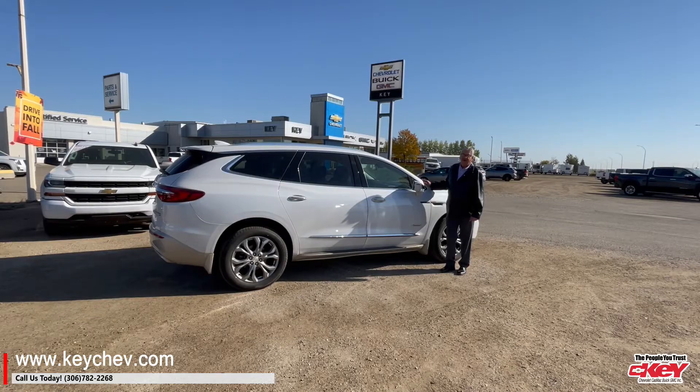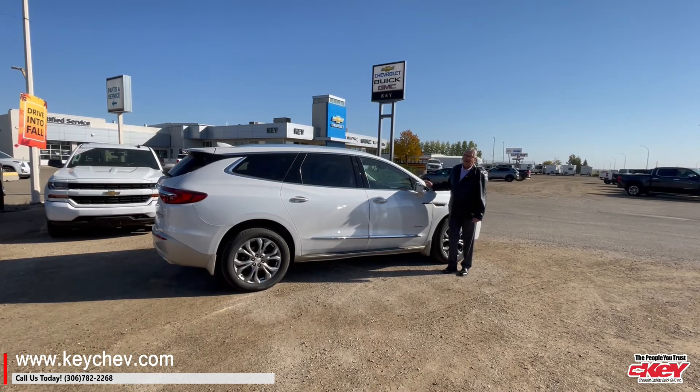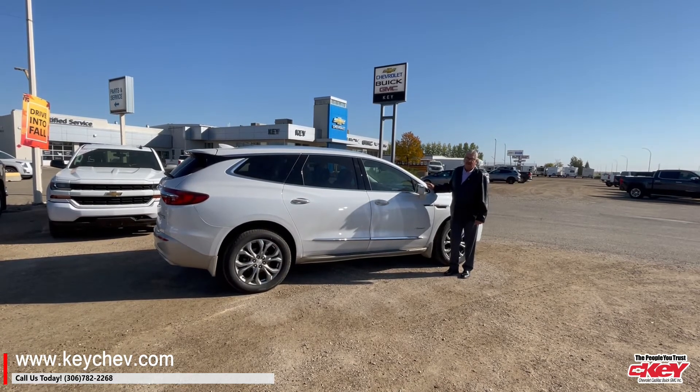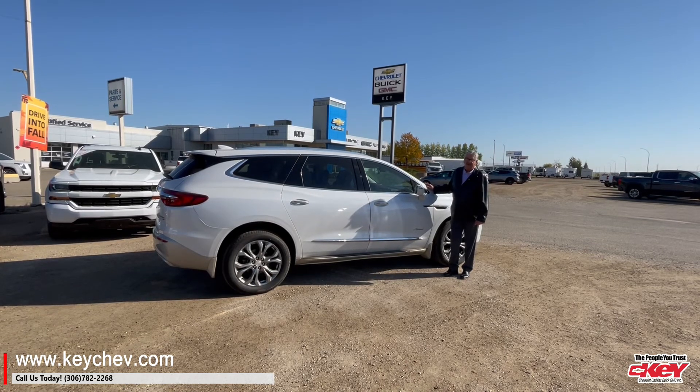So if you'd like to have a look at it, stop by Key Chevrolet or give Norm a call. Call us at Key Chevrolet at 306-782-2268 or Norm at 306-621-7663.